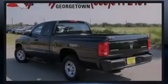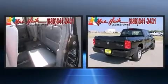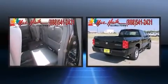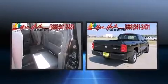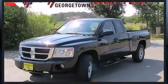Familiarize yourself with the 2011 Ram Dakota. This four-door, four-passenger truck just recently passed the 50,000 mile mark. It features an automatic transmission, rear-wheel drive, and a refined six-cylinder engine.